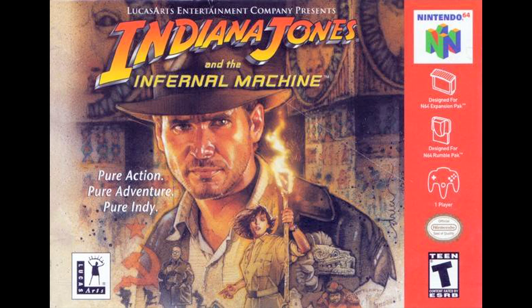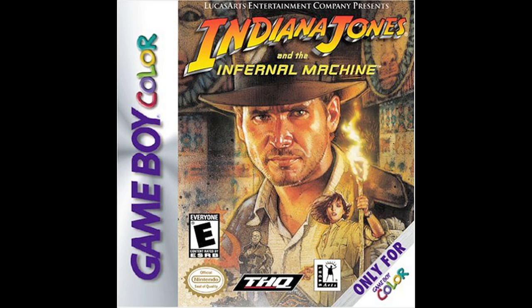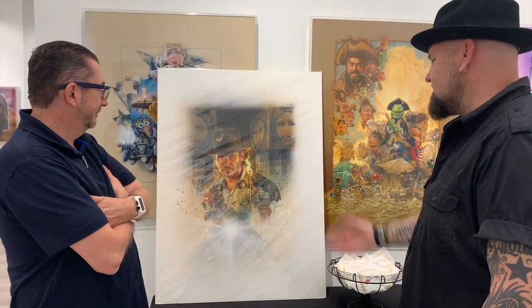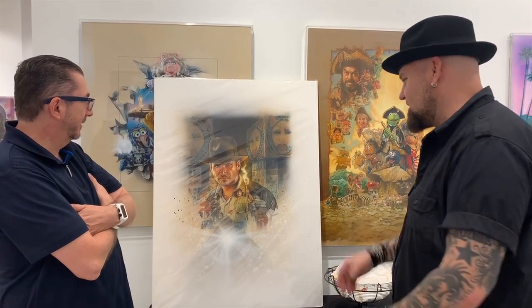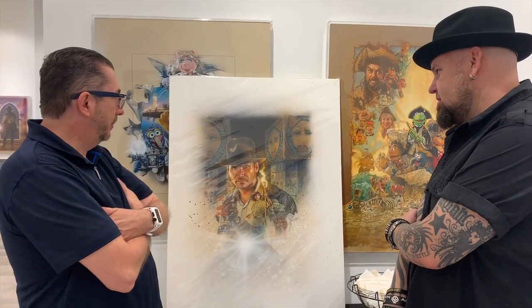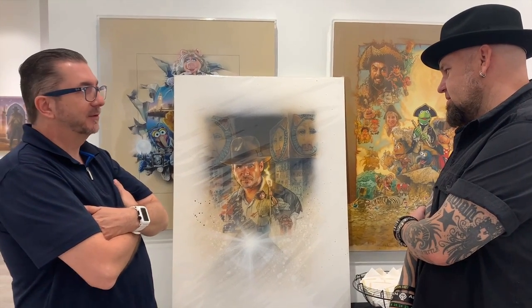When the game came out and I saw this illustration, it was magical because he brought back Indiana Jones in a way we've never seen, but it's totally Indy. And one of the few Indy posters that Lucas and Spielberg don't know about.